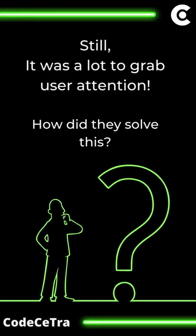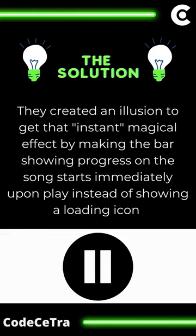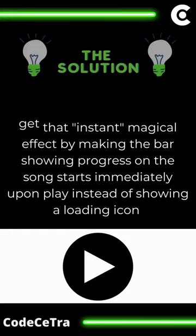The human brain conceives anything that happens in less than 200ms as instant. So they made a solution by creating an illusion to get that instant magical effect, by making the bar showing progress on the song start immediately upon play, instead of showing a loading icon.